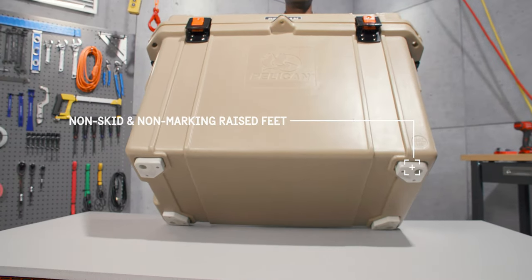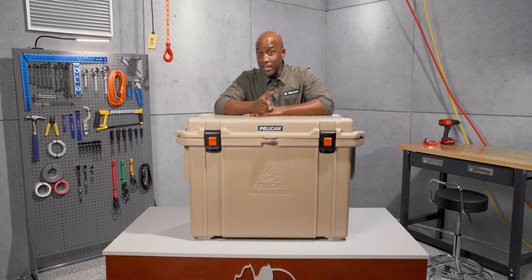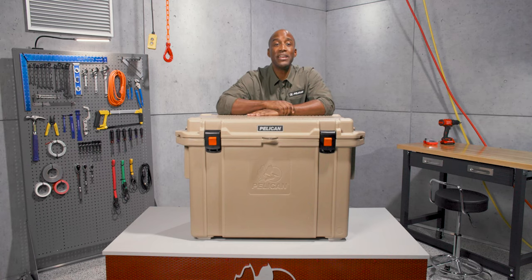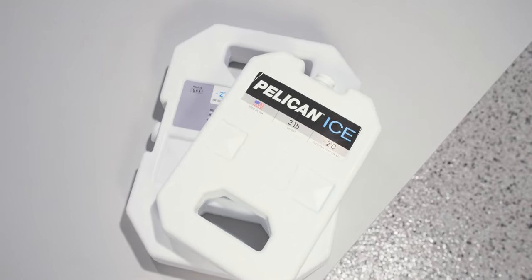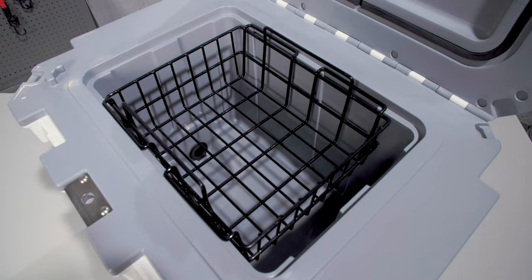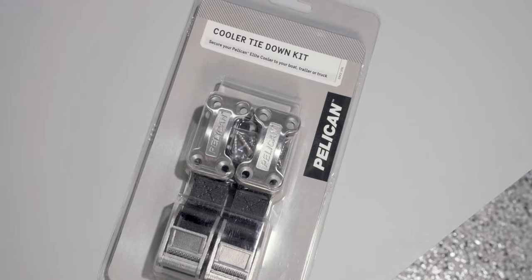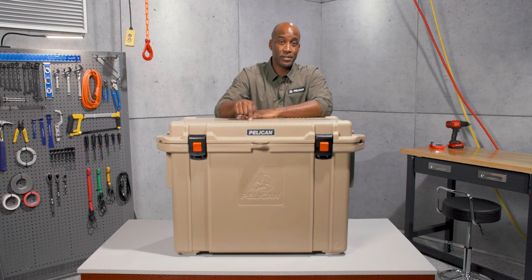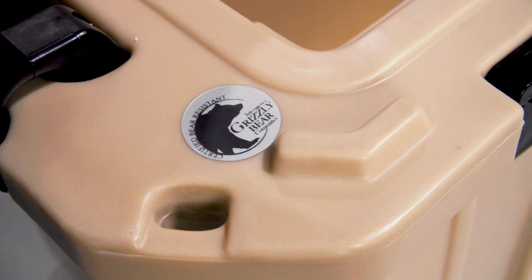To keep your cooler from sliding, there are non-skid raised feet. These also allow air to ventilate under the cooler to prevent heat buildup. For anglers, there's a handy fish ruler on the lid, turning it into a makeshift cutting board. Choose from a host of accessories including ice packs, dry rack baskets, and tie-down kits.